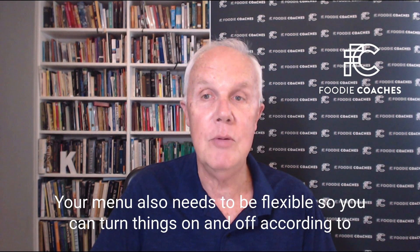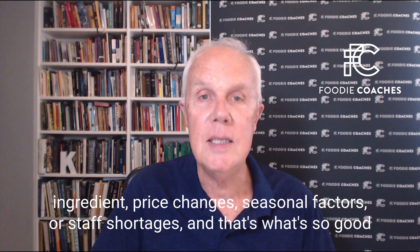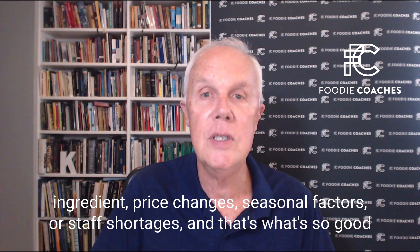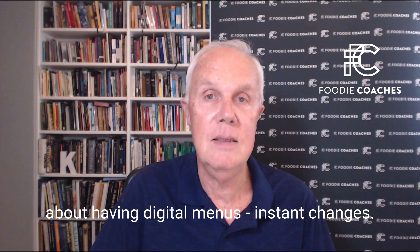Your menu also needs to be flexible, so you can turn things on and off according to ingredient price changes, seasonal factors, or staff shortages. And that's what's so good about having digital menus — instant changes.